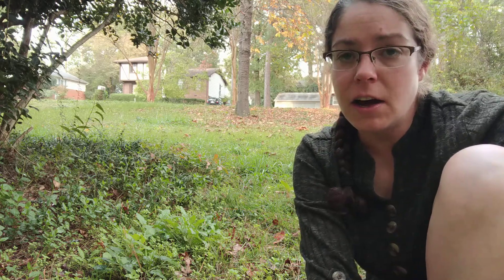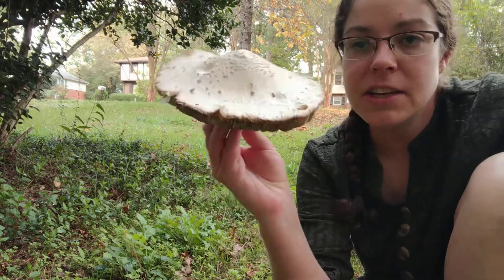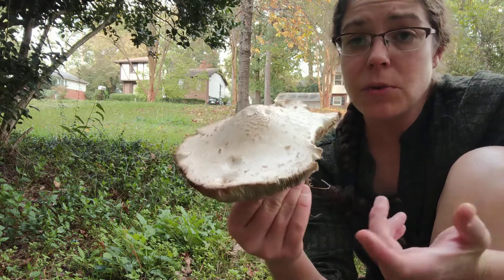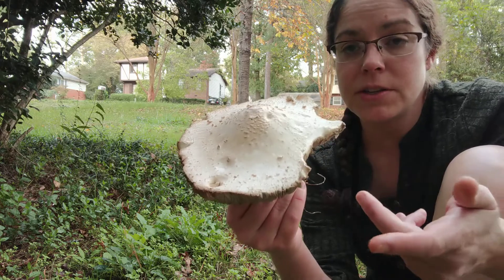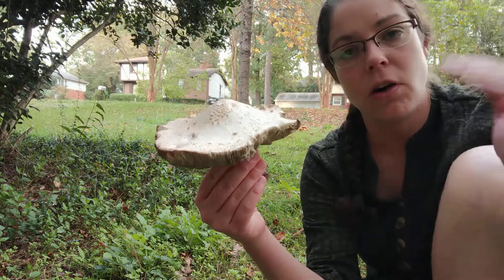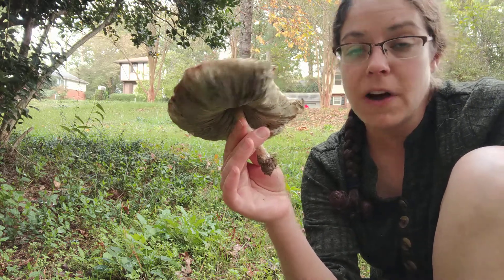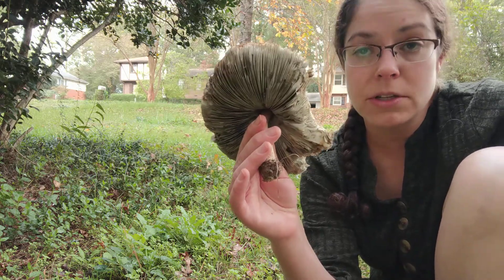The second mushroom that will also make you sad is even more common, and you'll find it absolutely everywhere, especially in grass and lawns. Unlike some forest mushrooms, these are conspicuous. Another habit they have is forming large fairy circles or arcs of lots of fruiting bodies, which really attracts a lot of attention. The name of this mushroom is Chlorophyllum molybdites. The common name for it is the green-spored parasol mushroom.